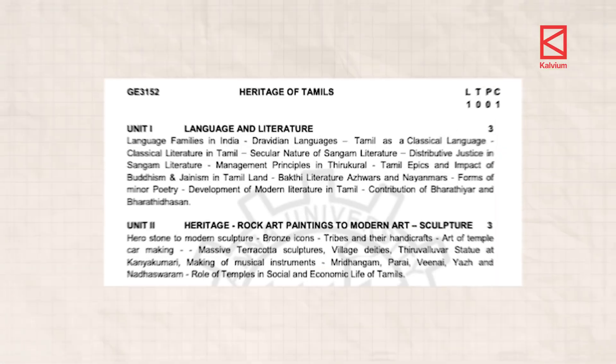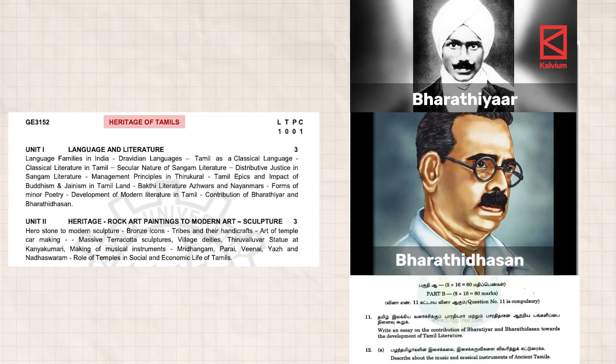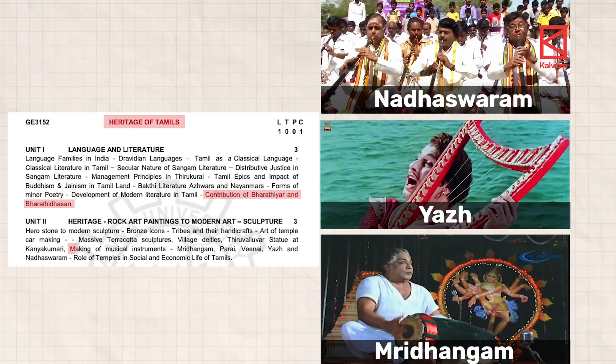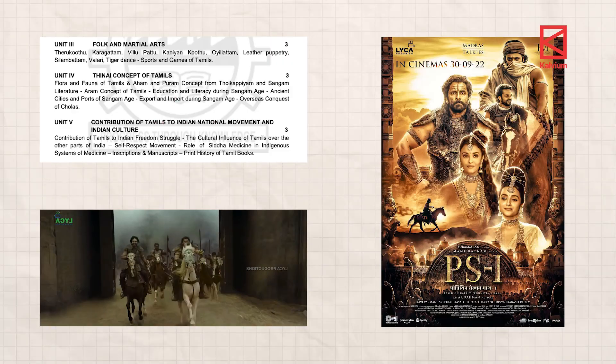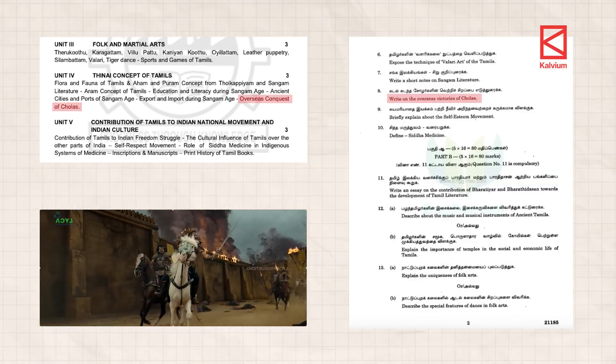But you will not learn much about the complexities relevant to today's digital world. And this one's special for those who choose CEG — you have the heritage of Tamils as a subject. You need to learn about contributions of poets and describe musical instruments, and also learn about and write about the victories of the Cholas. So these are good to know, but even though they fall under humanities, considering their relevance to cyber security, we could categorize them under IR as well.